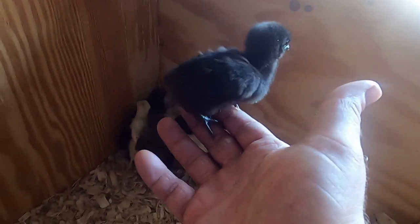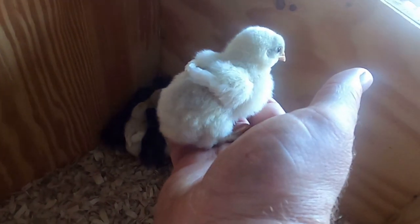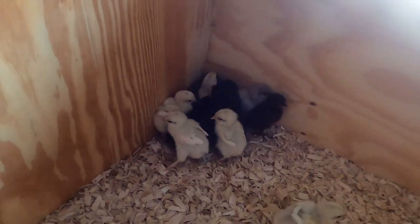These are my five Blue Easter Eggers, and then the Splash Marans. I picked up 17 baby chickens today — well, my wife doesn't know about it yet.